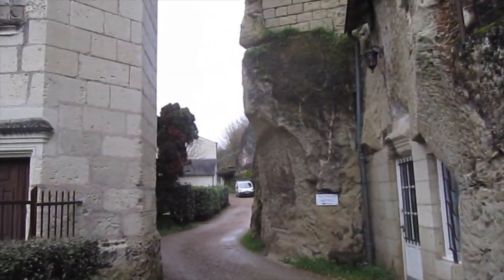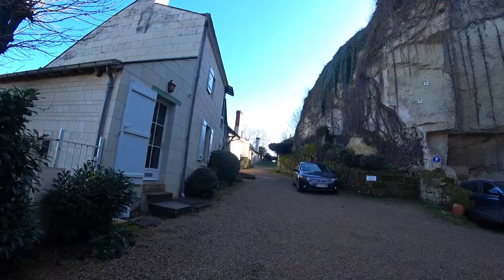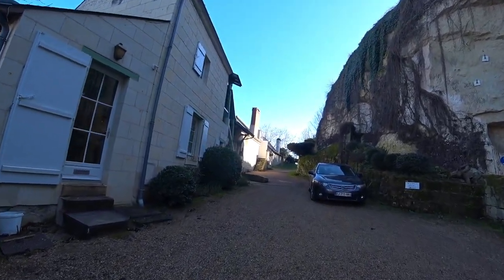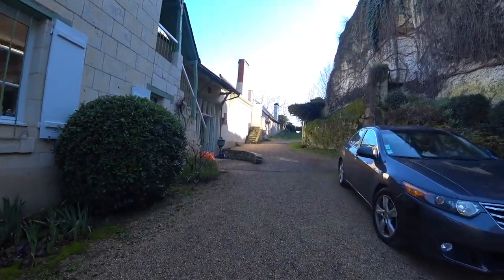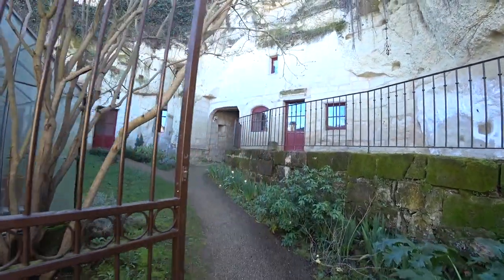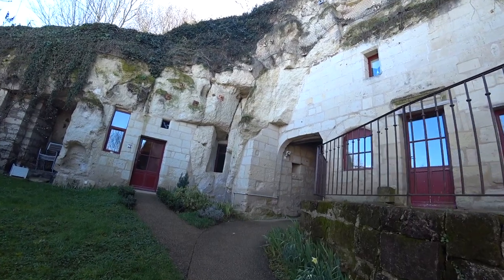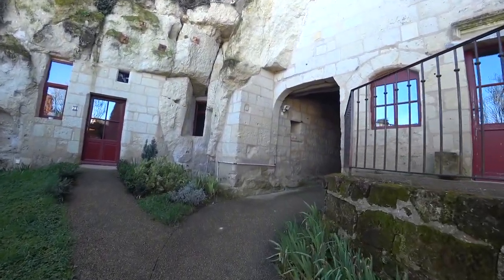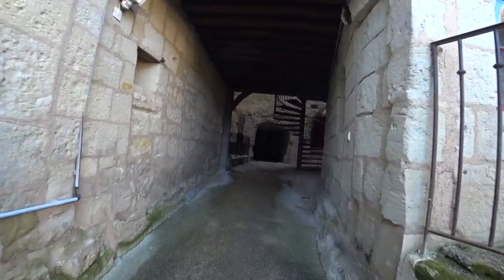Look at this really tight entrance to enter the hotel premises. After parking our car, we went to the hotel reception to collect our room keys. After collecting our room keys, we are off to our hotel rooms. Looking at these cliffs, I start to wonder how our rooms would look like.